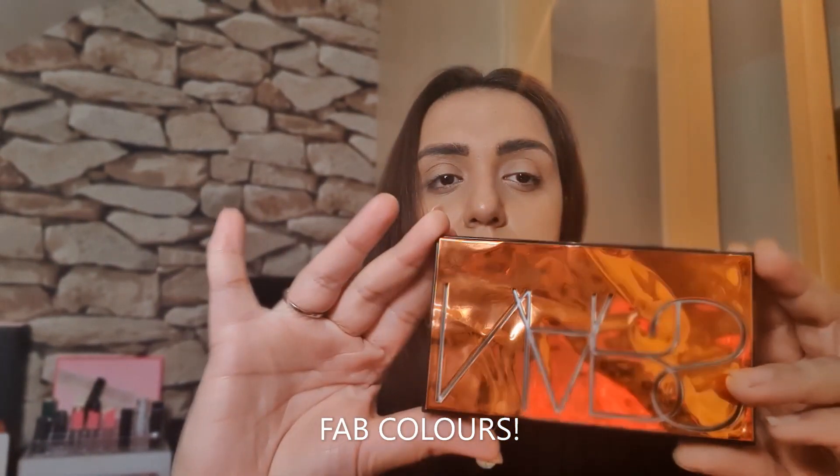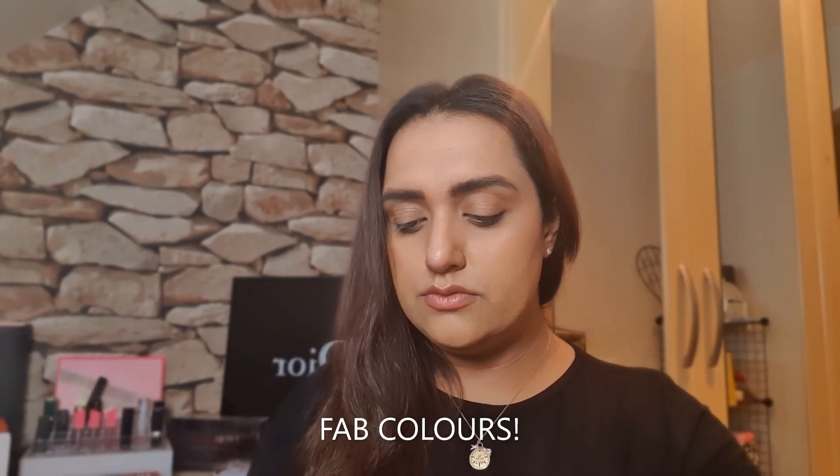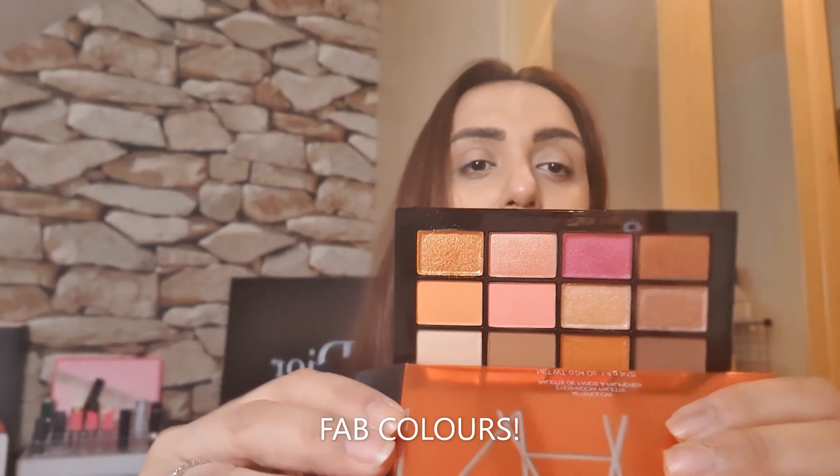Just look at that shine on top. The packaging is to die for. The 12 shades that come in this palette — already I know I'm loving that pink.